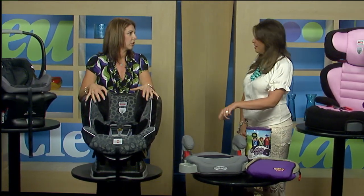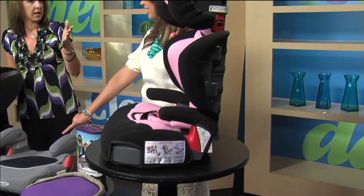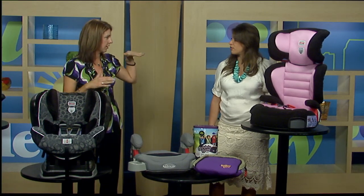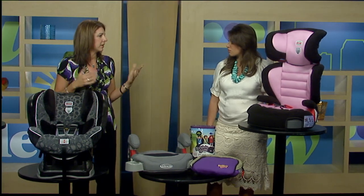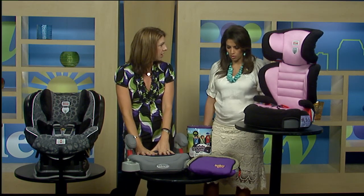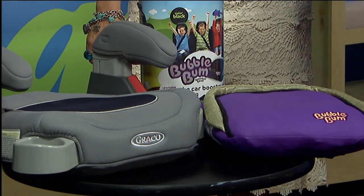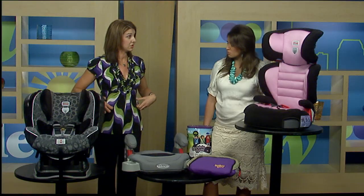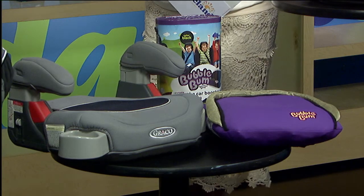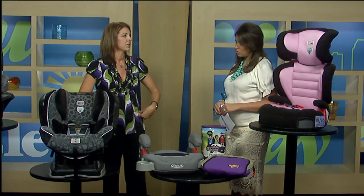Once they're outgrowing the harness seat they move to a booster seat — and these are all booster seats showing you the difference between styles, but they all do the same thing. A high-back booster is good if you don't have headrests in your car — it provides whiplash protection for the head and neck. Most of these also allow you to remove the back and use just the low booster. What the booster does is position the seat belt across the proper parts of the body. If you're too little and just using a seat belt, it rides up across your tummy and can cause damage to organs in an accident. Once the child is eight or four foot nine — it's really about how the seat belt fits across the strong parts of your body, the hip bones — so they're protected in a crash, not across soft tissue.